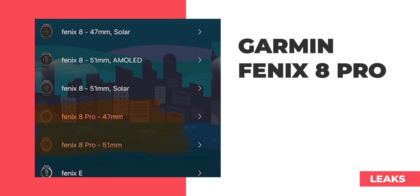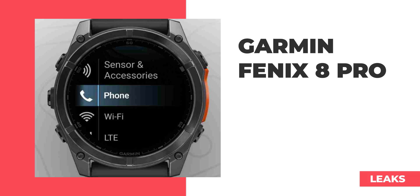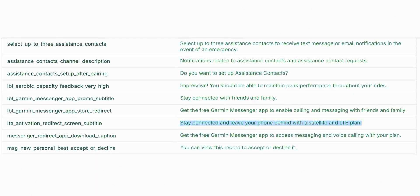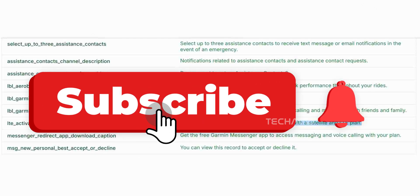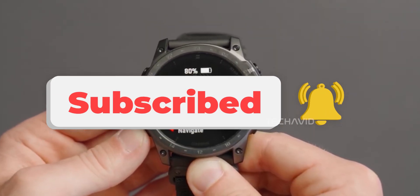The Fenix 8 Pro leaks are starting to stack up, and there's actually some pretty exciting stuff here. But before we dive in, hit that subscribe button — it's basically like getting to test drive the latest Garmin before it even launches.